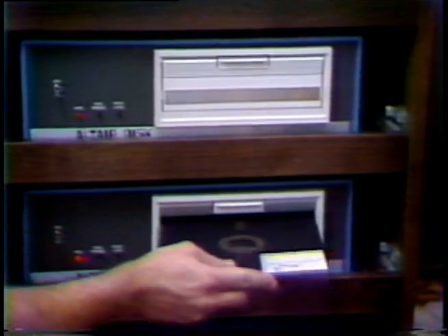Where speed is of the essence, magnetic disks are used. The disks rotate quickly and information is retrieved much the same way as tracks on a record. The little computers use smaller and less expensive floppy disks.